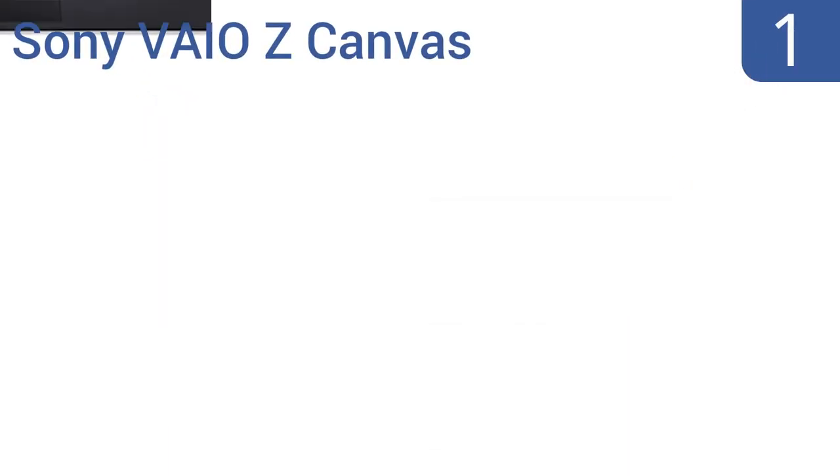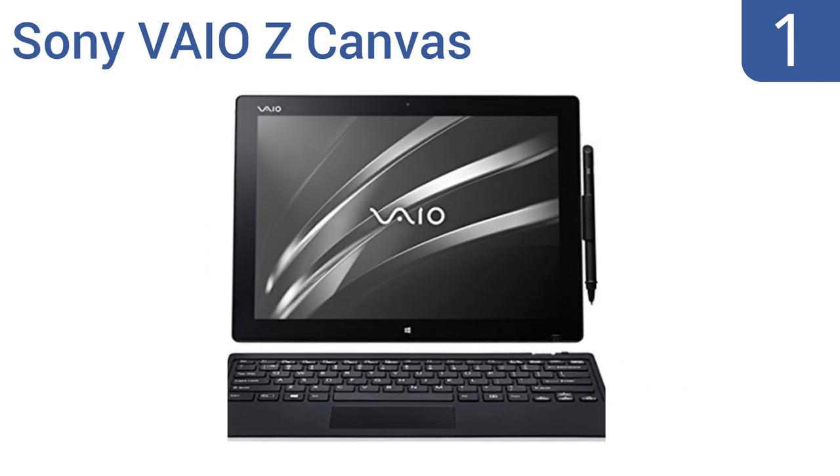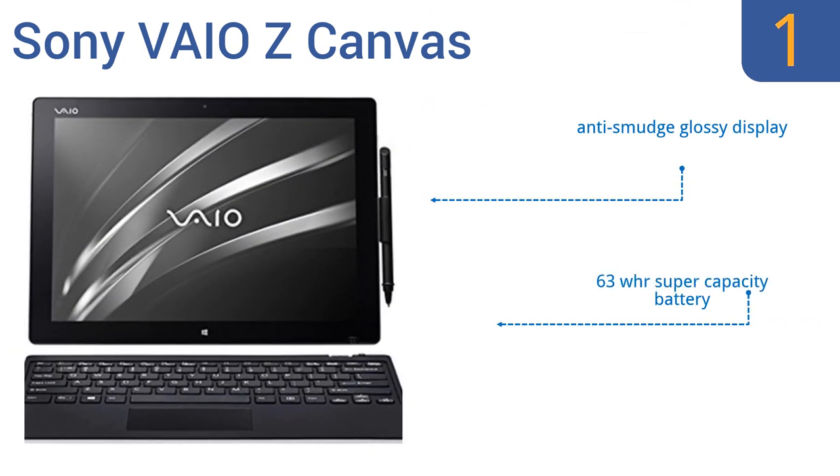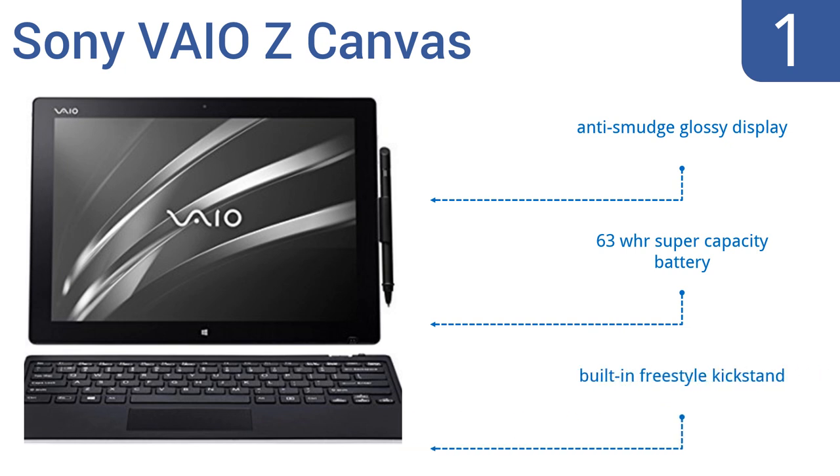And taking the top spot on our list, the Sony VAIO Z Canvas is the ultimate combination of form and function. It has a lightning-fast 16GB of RAM and features a detachable keyboard, so it can also be used as a tablet, making it perfect for graphic designers and video editing. It boasts an anti-smudge glossy display, a 63Wh super-capacity battery, and a built-in freestyle kickstand.